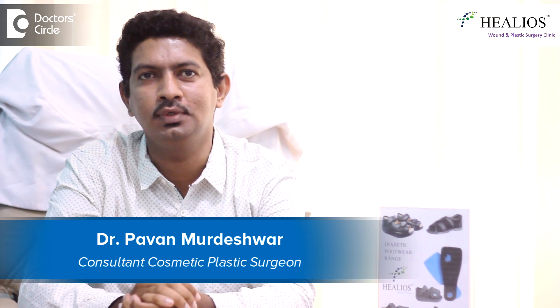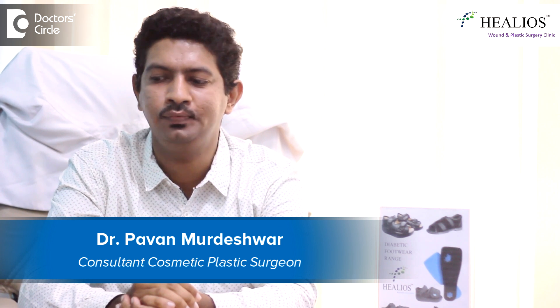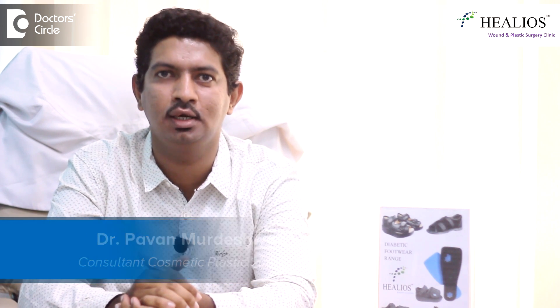Hello, this is Dr. Pawan Moldeshwar. I am a plastic surgeon. I did my MBBS, MS, and MCH from Bangalore, and I practice at Helios Wound and Plastic Surgery Clinic, Jainagar 9th Block, Bangalore.